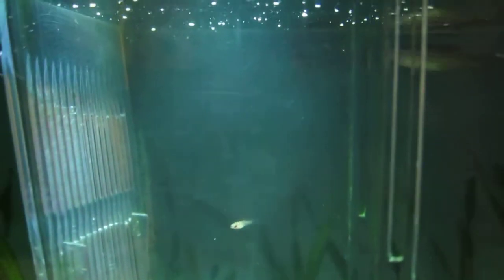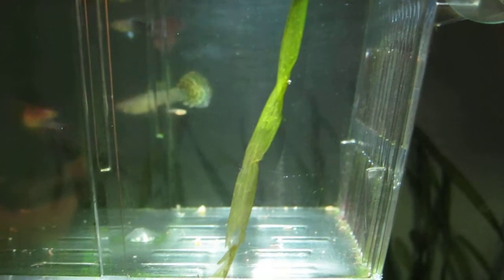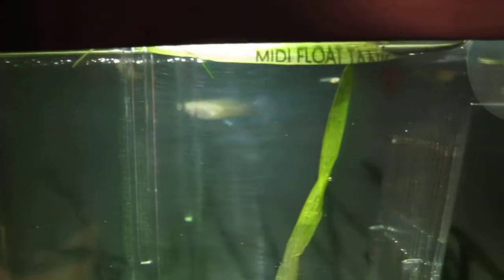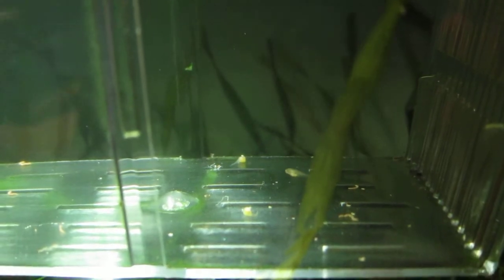Luckily I did that because I've found some fry now. I've only got two — just finding the other one — there's that one, and there's the other one up the top there. Sadly there are two laying on the bottom. I don't know what happened to them; they might have been born prematurely, maybe through stress or something. You can see those two in the middle — some dead fry.